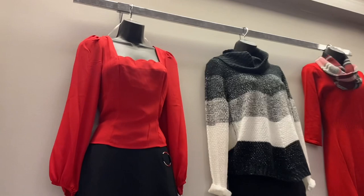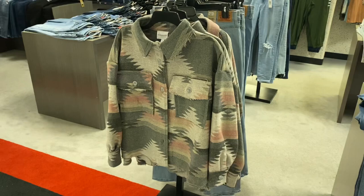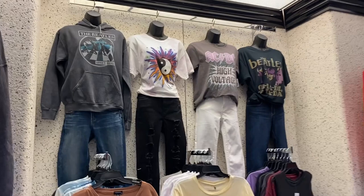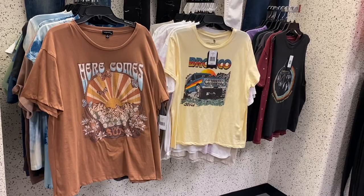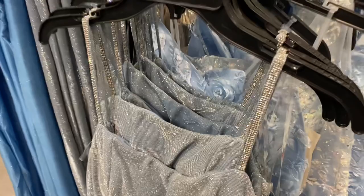That top is so cool with the scallops — it's a square neck with scallops together. I almost didn't come today but now I'm so glad I did. They have a ton of graphic shirts — The Beatles, AC/DC, Bronco. And for homecoming, prom, and wedding dresses, Dillard's is a really great place. This one has sparkles.